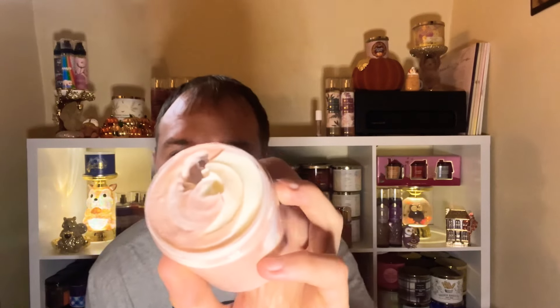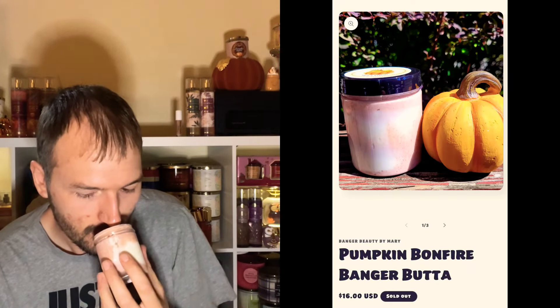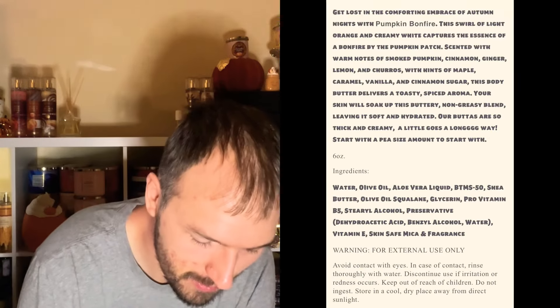Let's smell the Banger Butta. I love the two different colors — it has a white and kind of an orangey tone. The formula is nice too — not too thick, not too thin. Let me try some on my arm that has nothing on it. Yeah, it's good — a little bit on the lighter side, but it has that pumpkin smoky quality to it. It definitely evokes a pumpkin bonfire fragrance, which is awesome.